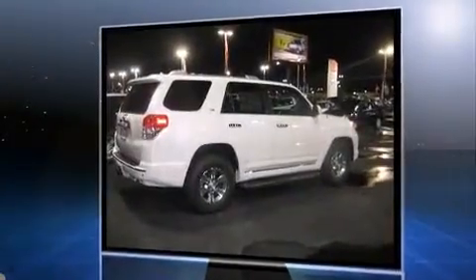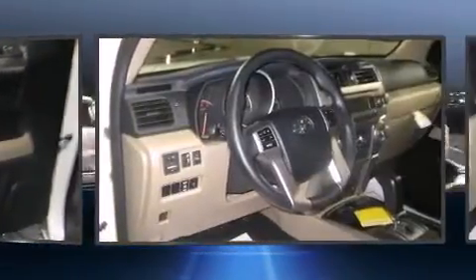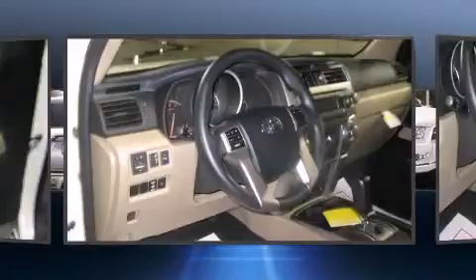Toyota prioritized comfort and style by including power trunk closing assist, a built-in garage door transmitter, an outside temperature display, rear parking sensors, skid plates, a trailer hitch, and one-touch window functionality.